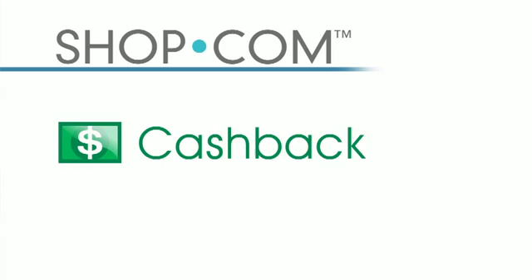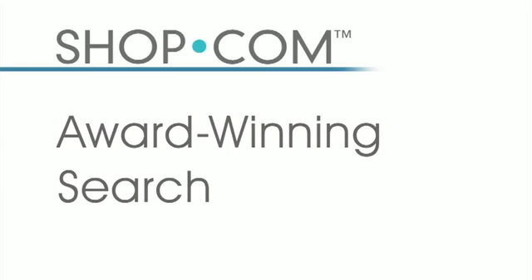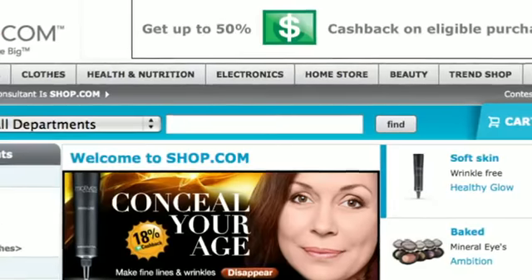On every product that you buy, we give you cash back for every single purchase that you make on our website. Now let's dive into your new shop.com website and take a look at the first feature: shop.com's award-winning search technology.